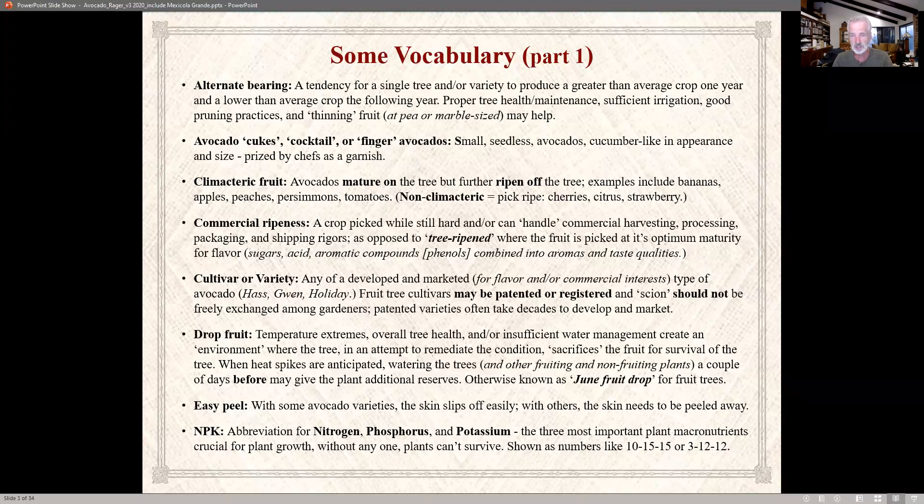Easy peel — some avocados you simply cut in half, squeeze the peel, and all the flesh pops right out. In others, you need to take a knife and slowly peel it away; that's what 'easy peel' refers to. NPK — you should be aware of this as gardeners: that's your nitrogen, phosphorus, and potassium — the important plant nutrients critical for plant growth.